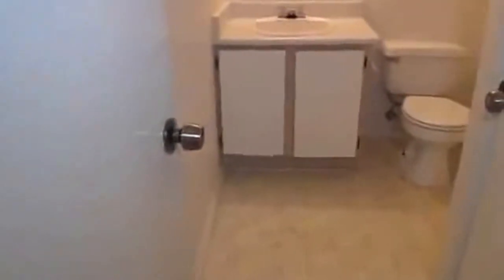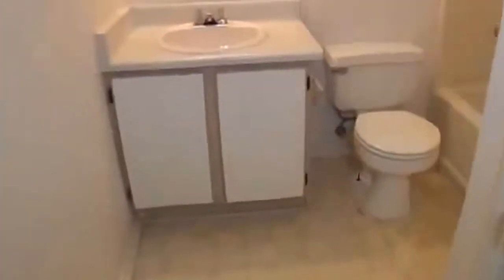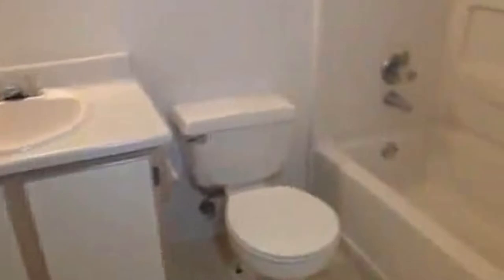On the right here we have the hallway bathroom. This is a full bath with a sink, commode, and tub-shower combination.